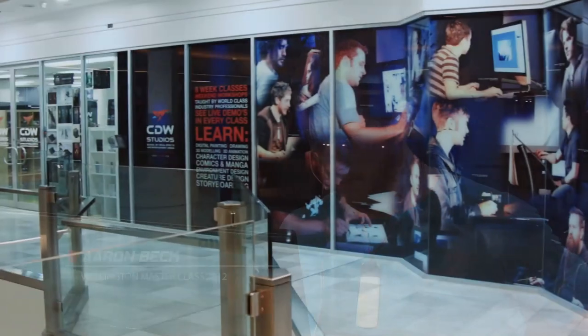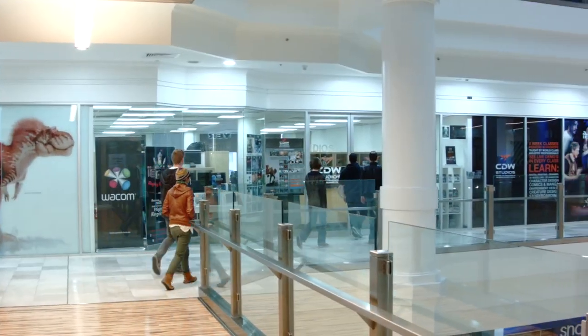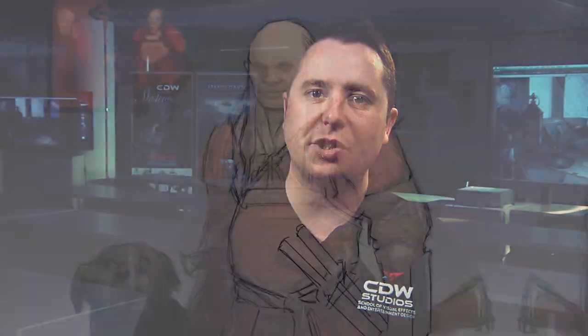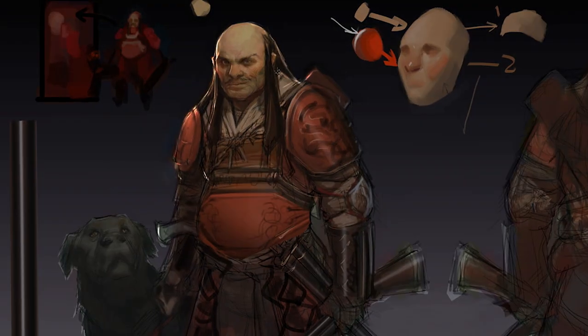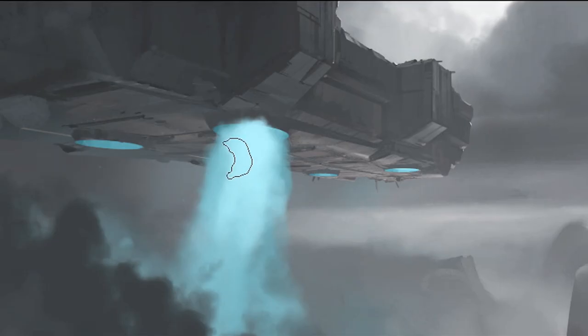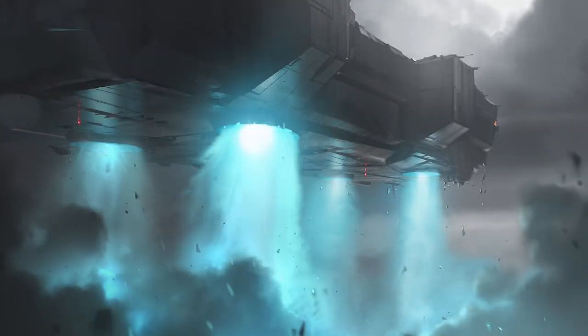CDW Studios is a school that offers courses in all areas of visual effects and entertainment design. We offer both short and long term study options and all our courses are taught by working industry professionals. From 3D modelling to environment design, CDW Studios is the right place for anyone wanting to pursue a career in the entertainment industry.